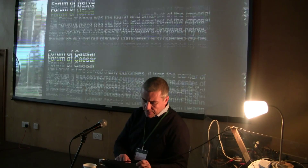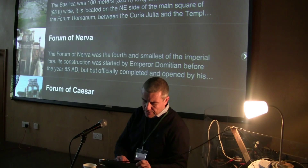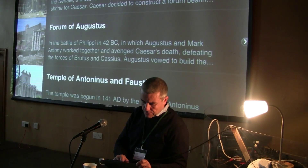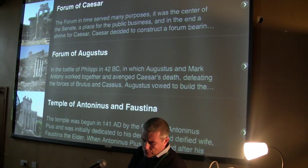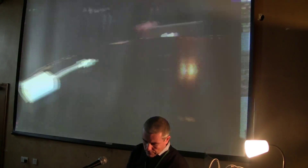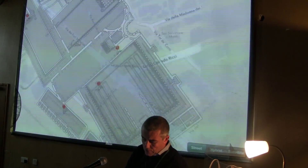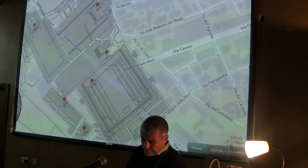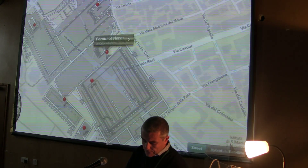These sheets have been made for all the forums of the area: the Forum of Peace, Basilica Emilia, the Forum of Nerva, Forum of Caesar, Forum of Augustus, and the Temple of Antoninus and Faustina. We can reach the same sheets also directly from the map. We have some pins, and each pin links us directly to the sheet.